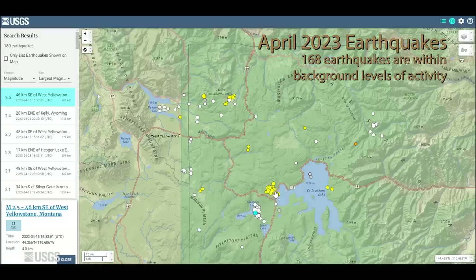Another swarm of 33 earthquakes occurred near West Thumb towards the end of the month. Aside from these two swarms, seismicity was more or less distributed throughout the region with the usual belt of more abundant earthquakes between Hebgen Lake and the area of Norris Geyser Basin. This is the most seismically active part of the park, probably thanks in part to the 1959 Hebgen Lake earthquake and the stress changes that it caused in this region.